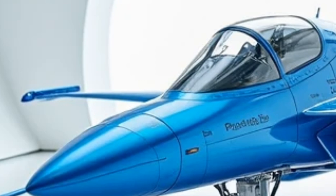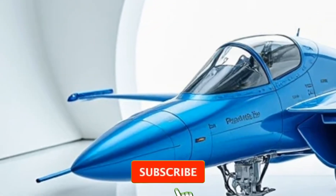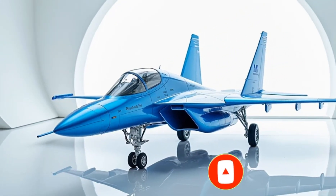The 2026 Chengdu J10 isn't just an upgrade — it's a redefinition of air combat in the modern age. Stay locked in for more exclusive breakdowns right here on the Luxury Modify.